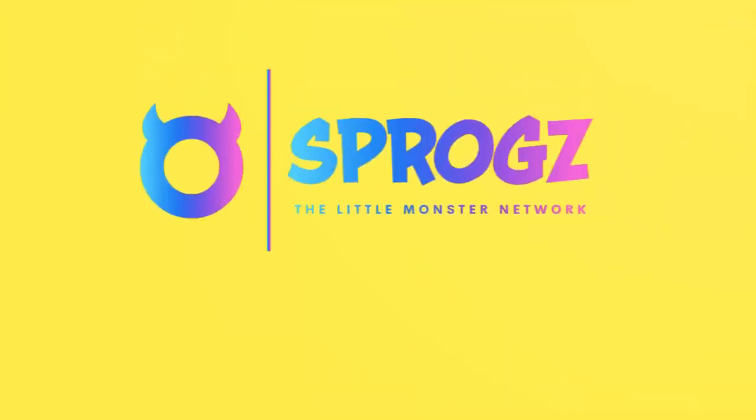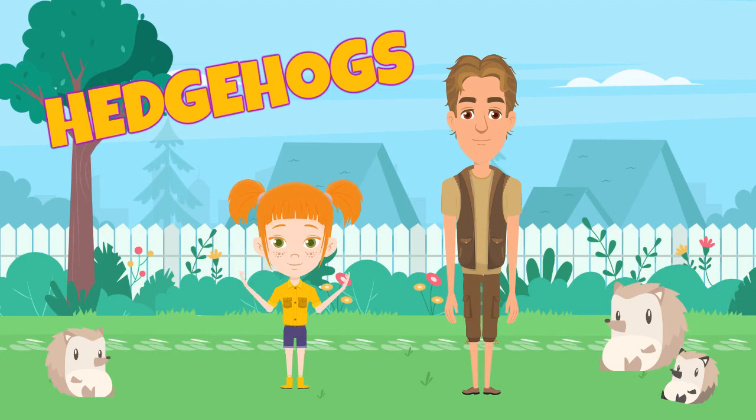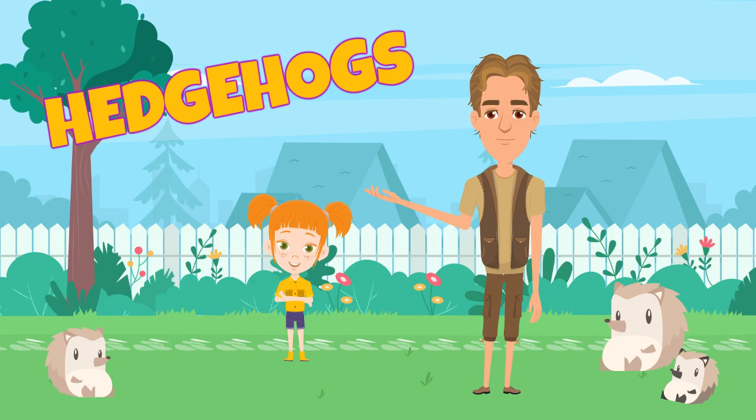Sproggs TV. Hi, I'm Emma, and welcome to the Sproggs Network, where today we're creating fun and educational cute hedgehog videos for kids, children and toddlers. Today we are joined by Steve from the local zoo, who will help you to learn all about cute hedgehogs. Hi Emma, yes I'm Steve and I'm here to help you kids learn all about hedgehogs in this video. We're going to have lots of fun learning today, with lots of exciting facts about hedgehogs. So let's get started.